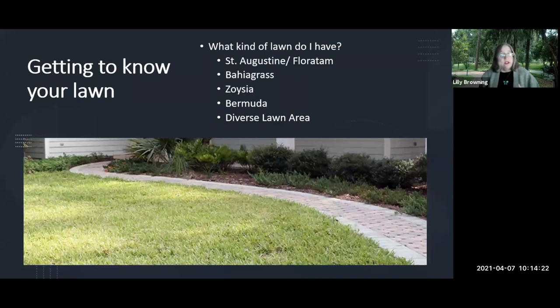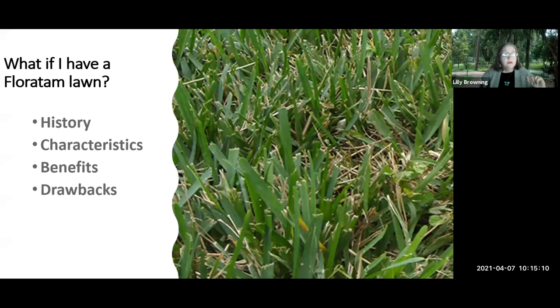In the Villages you might have Zoysia grass — contact your county extension office for that, as Zoysia has slightly different practices. You might also have Bermuda, whether on purpose or not. Dr. Lester and I each have what we call a 'diverse lawn area' — maybe half Bahia, half whatever has grown in. In Hernando, it was common practice to put Floratam in the front and Bahia in the back.